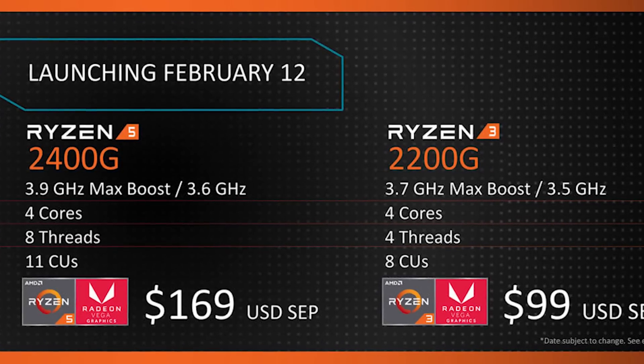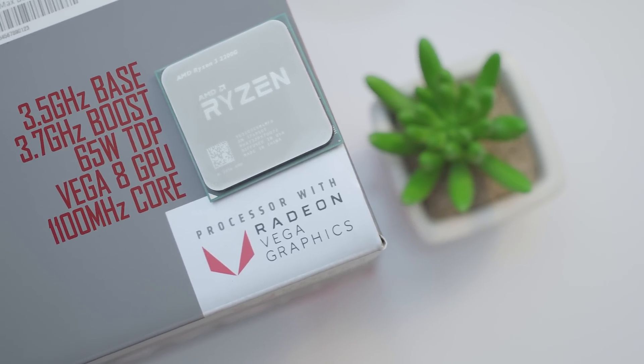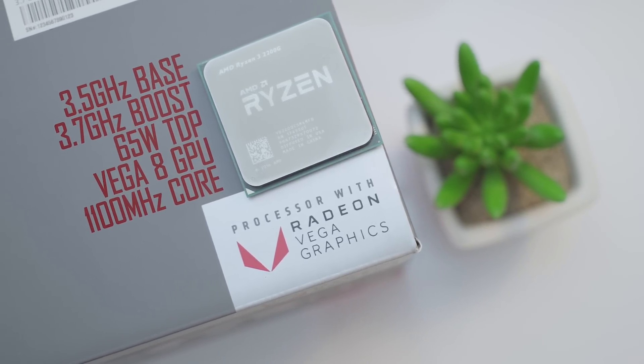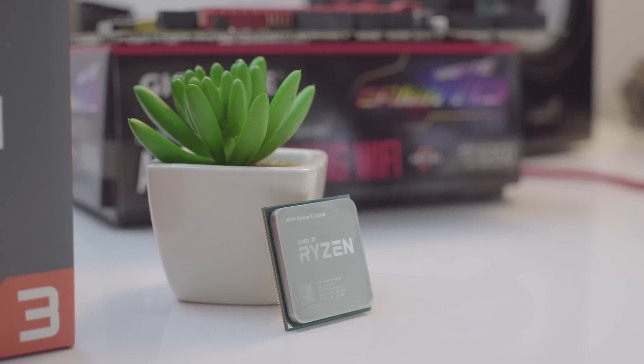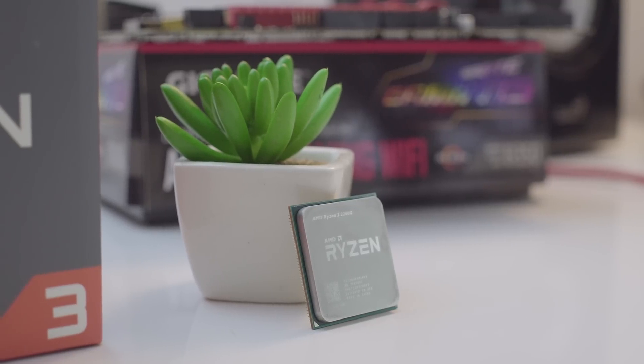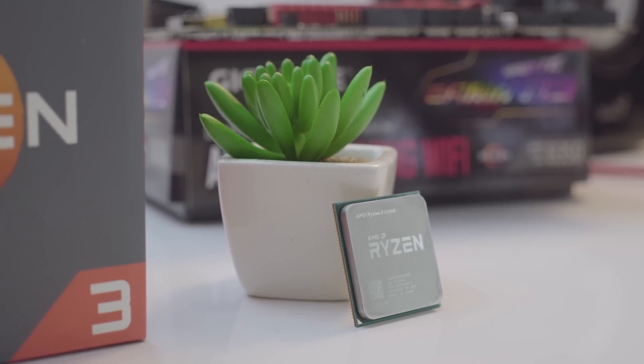This is a 4-core 4-thread Ryzen CPU with a 3.5 GHz base clock, a 3.7 GHz boost clock, 65W TDP, and joined by a Vega 8 GPU — meaning 8 compute units or 512 total stream processors.